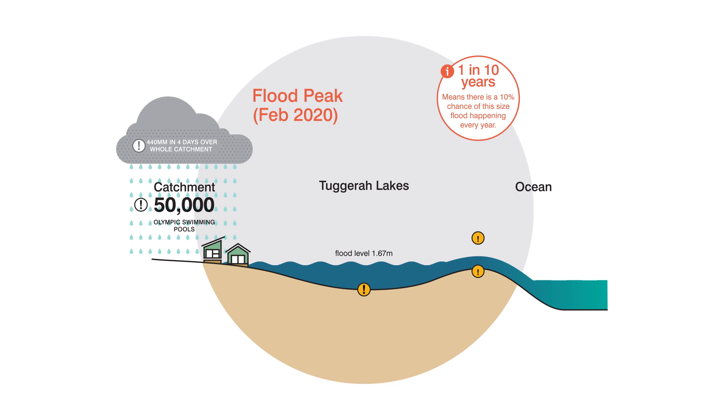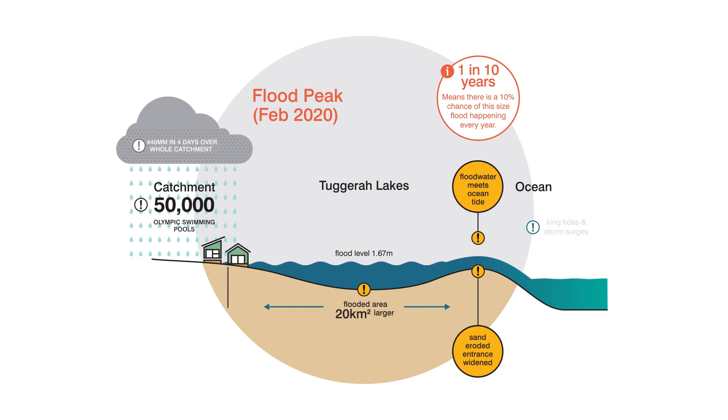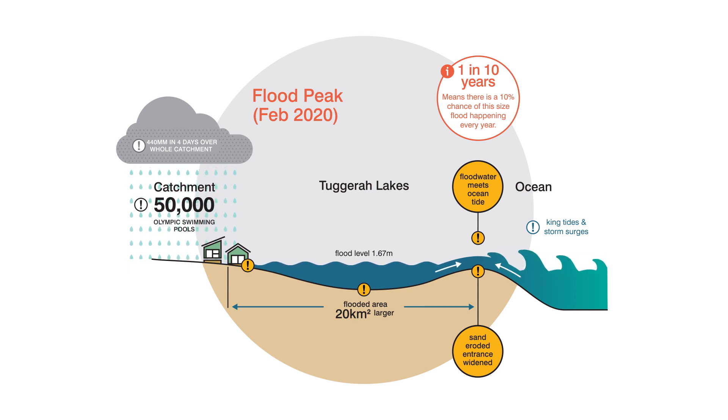At that time, the entrance channel had both deepened and widened to 90 metres, damaging the foreshore infrastructure on the south side of the channel along Marine Parade. The duration of the flood was prolonged by large waves and high tides. The flood coincided with very large ocean storm waves from Friday to Tuesday, penetrating the channel and running over the sand spit, even at low tide.